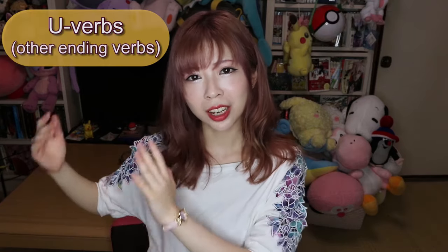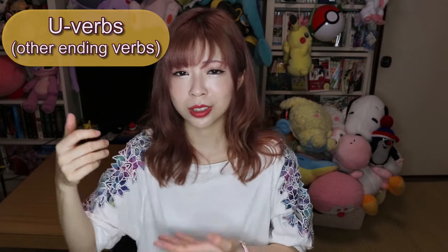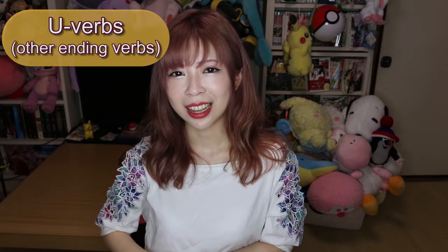For the other type of verbs, you have to change the last う sound into something else. For example, if you want to say 'I don't write,' you change かく into かかない. You change the last う into あ and put ない. There are more verbs in this 'other endings' group, but the good news is that conjugating a verb in Japanese is not hard.